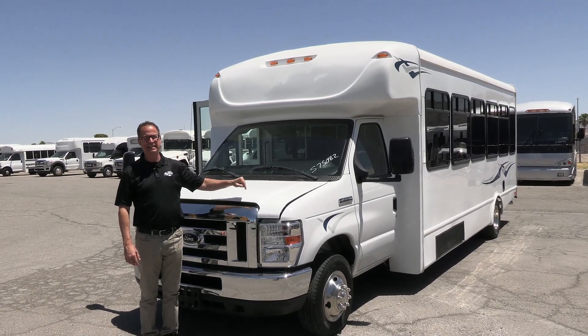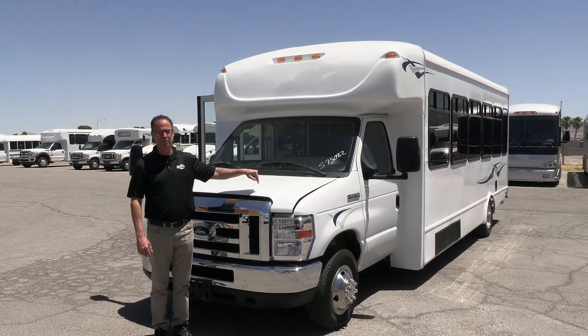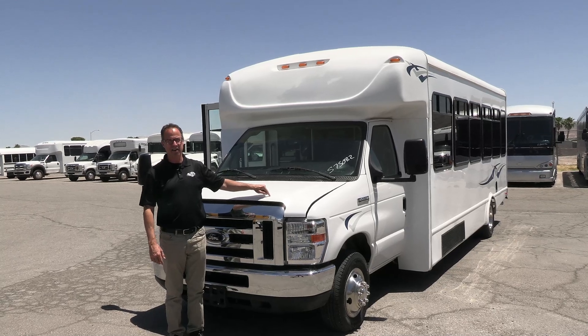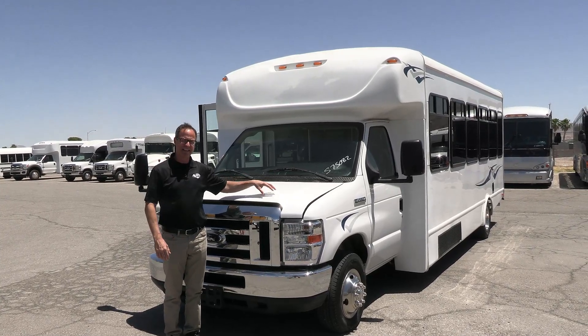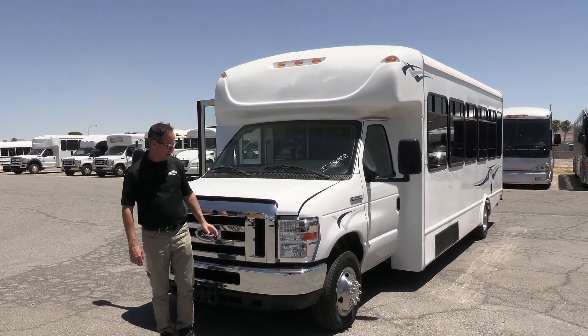This is a 2019 Starcraft. Seats 28 passengers. It is clean inside and out, and what makes it even better — it has 17,000 miles on it. One of the best used shuttles out there.